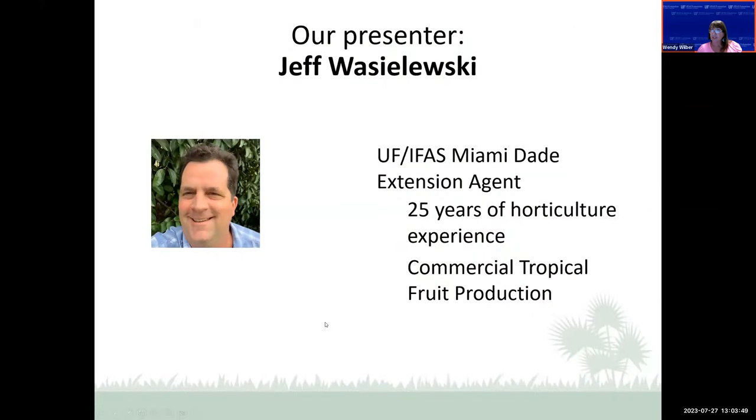Our presenter today is my friend Jeff Wasilewski. He's an extension agent in Miami-Dade County — when I grew up there, we just called it Dade County. He has over 25 years of horticultural experience and is known as our tropical fruit production extension agent in South Florida, so he knows all things tropical fruit. He's very active in the communities, well-loved by the farmers, residents, and Master Gardeners down in Miami-Dade County and beyond. He is our go-to guy for all things tropical — or, as he will tell you, subtropical fruits.